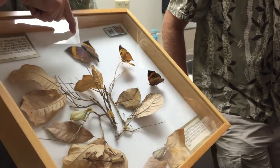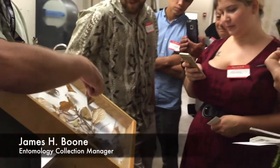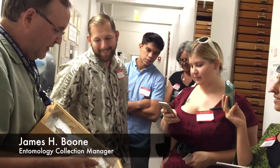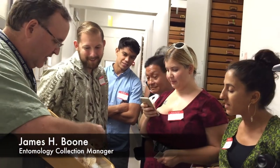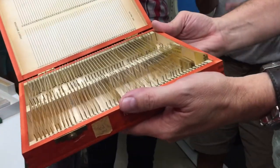So this is the dorsal — the front. When it's upside down or when its wings are closed, it looks like a leaf. They've taken this camouflage to a whole different level. And these are the microscope slides.